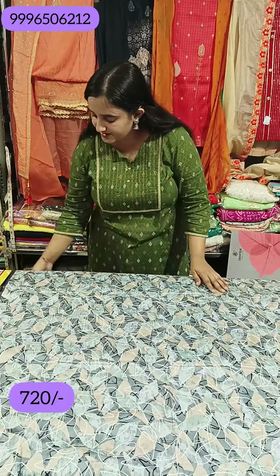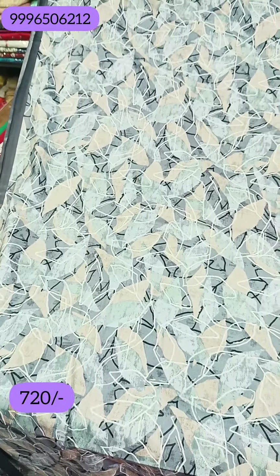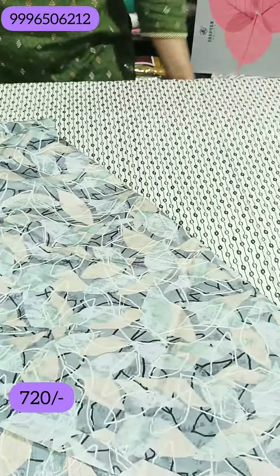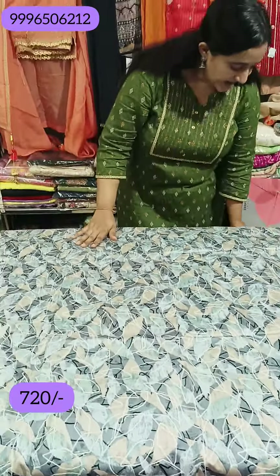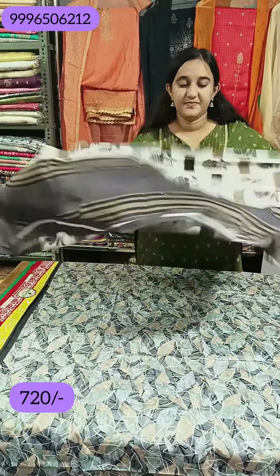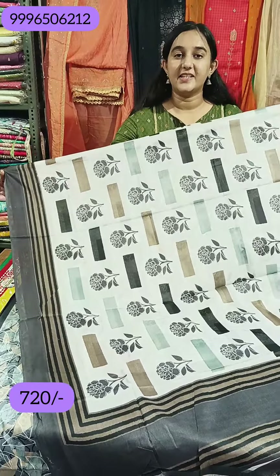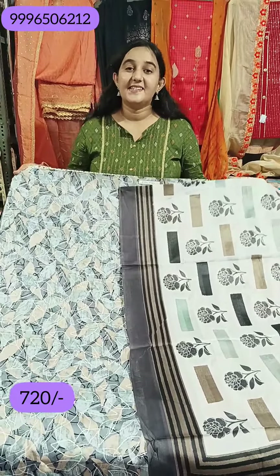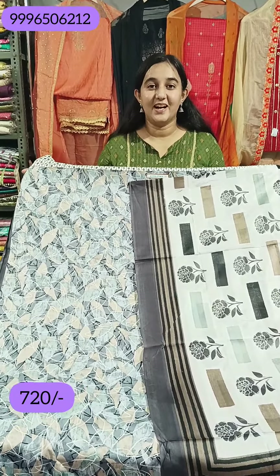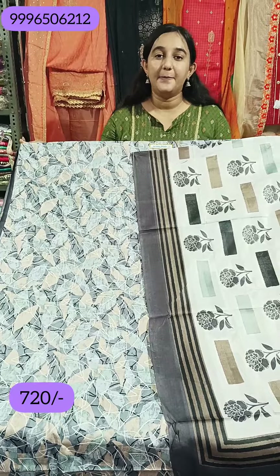Now the next one is gray color. You can see the design is abstract — gray, dark gray, black color. It is a very beautiful shade. Front and back will be the same, bottom will be printed. Look at this shade — it is very beautiful with floral printing. It will be different in the shirt. These are the best for each age group — if anyone can carry it, there is no age boundary. The range will be around 727 rupees, delivered all over India.